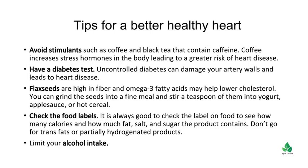Have a diabetes test. Uncontrolled diabetes can damage your artery walls and leads to heart disease. Flax seeds are high in fiber and omega-3 fatty acids and may help lower cholesterol. You can grind the seeds into a fine meal and stir a teaspoon of them into yogurt, apple sauce, or hot cereal.